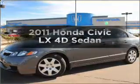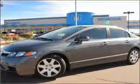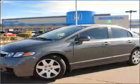Get noticed in this 2011 Honda Civic. Travel the roads in style and comfort in this great vehicle.